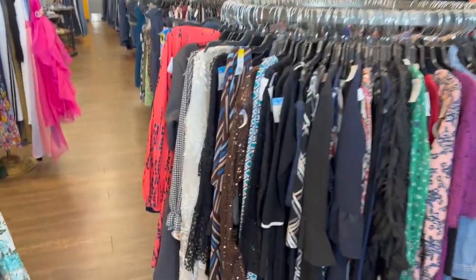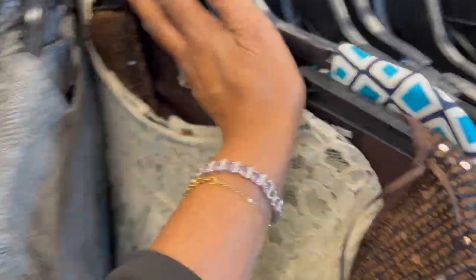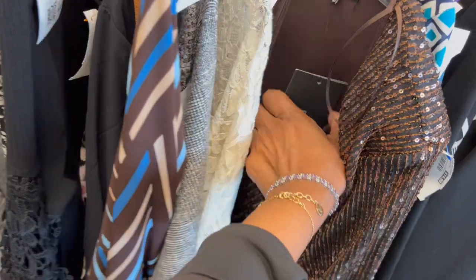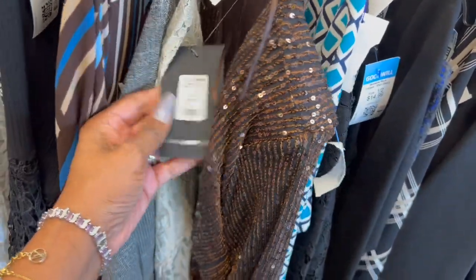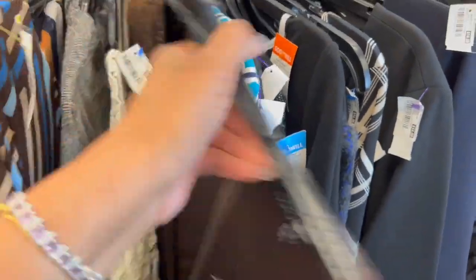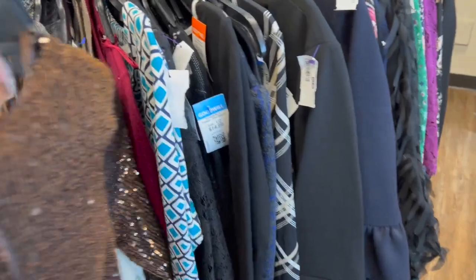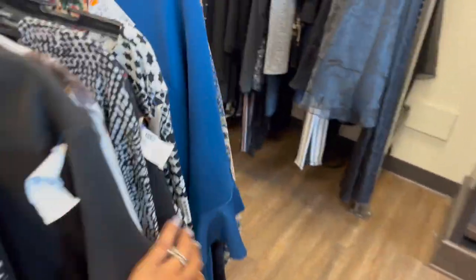Let's browse around some more. Look — glitter or sequins! This one still has the tags, it's from Fashion Nova, size 1X, and you can pick it up here for $14.99 — cute little going-out dress.